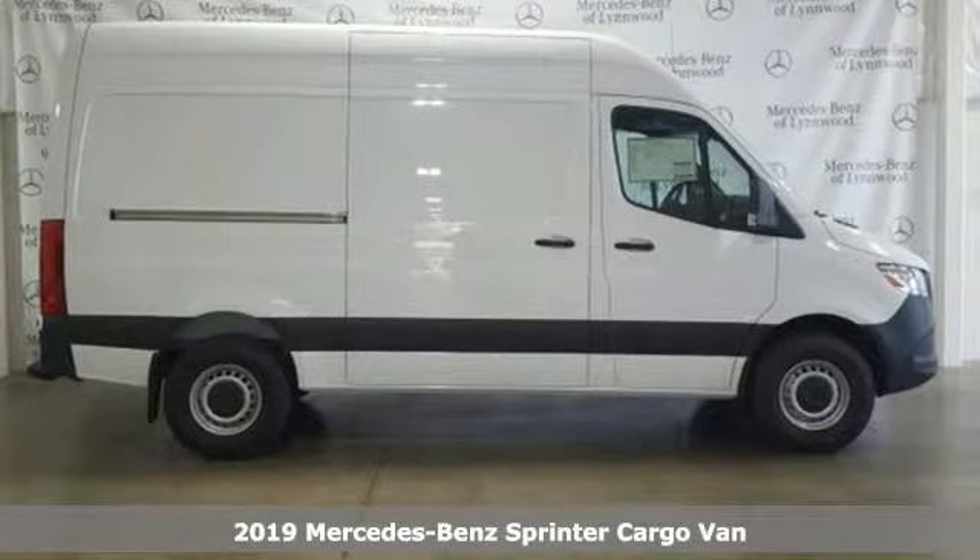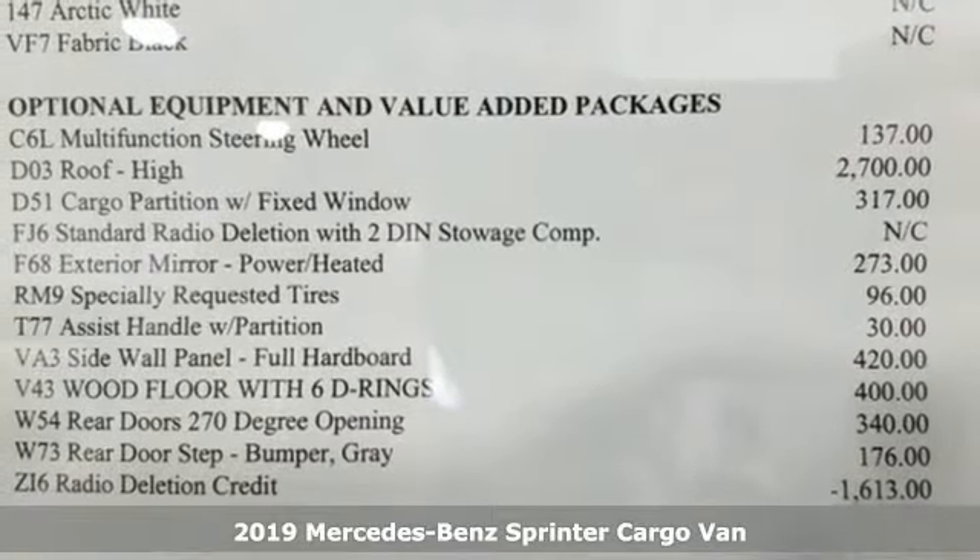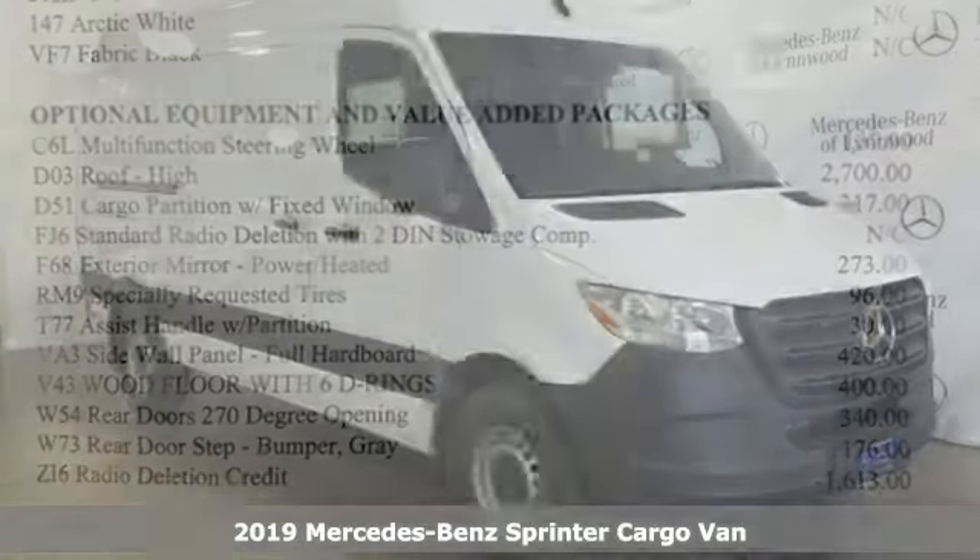It's a new 2019 Mercedes-Benz Sprinter cargo van. Help your business stand out with the unmistakable design of this Sprinter.